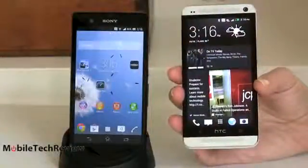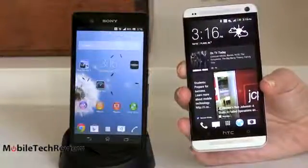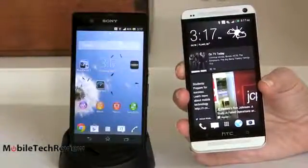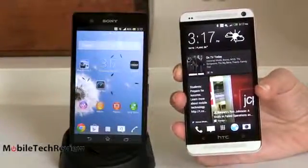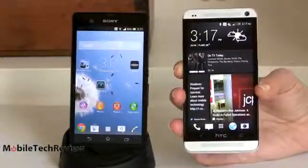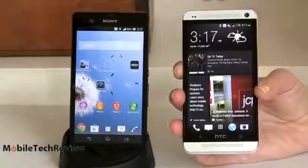Both of these phones have dual-band Wi-Fi 802.11 B/G/N, and we have added support for Wi-Fi AC on the HTC One. They both have Bluetooth 4.0, NFC, and GPS with GLONASS, so all even footing there. As you might guess from the horsepower and resolution, they're both very good for gaming and great for full HD 1080p video playback on screen.